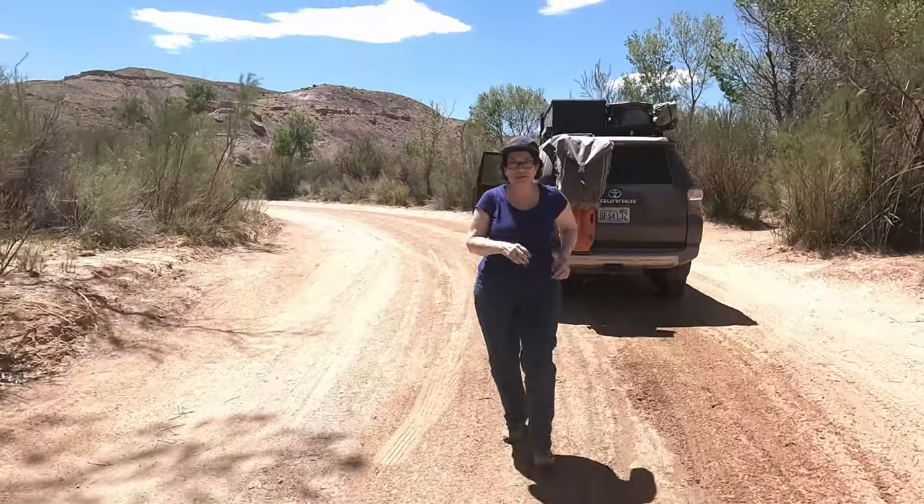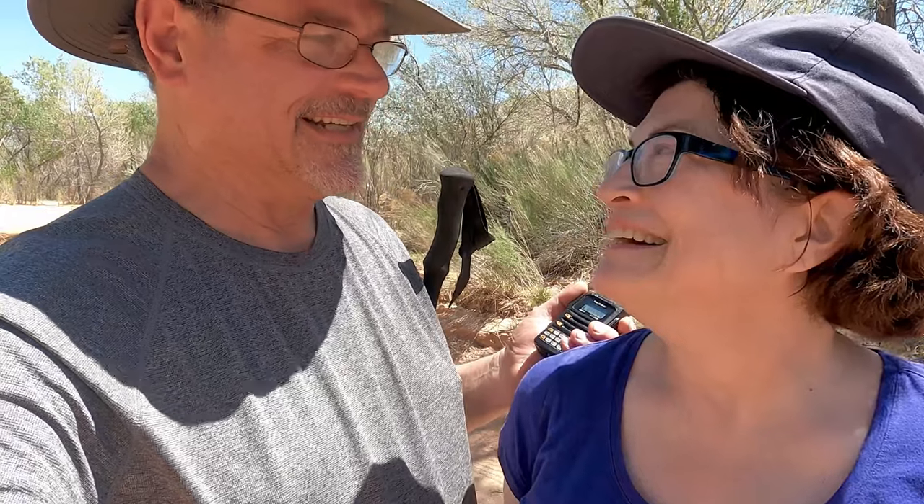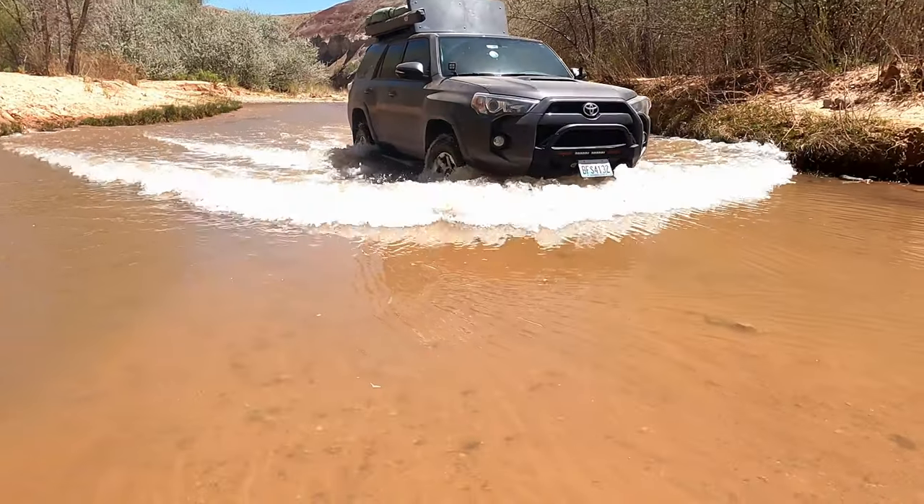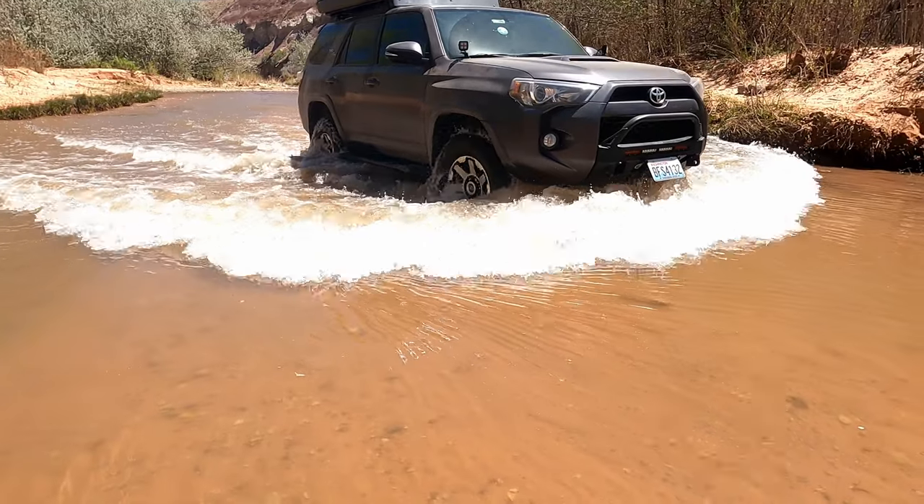That was fun! Should we go back and do it again? You were pushing some serious water. I couldn't believe it — it was up over the license plate and pushing in the front. That was pretty exciting. We'll have to watch it on video. That's definitely the deepest we've ever done. Didn't make it over the floorboards — oh, I see they're wet. The rocker panels did get wet.